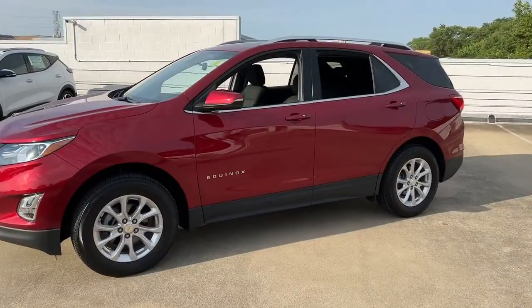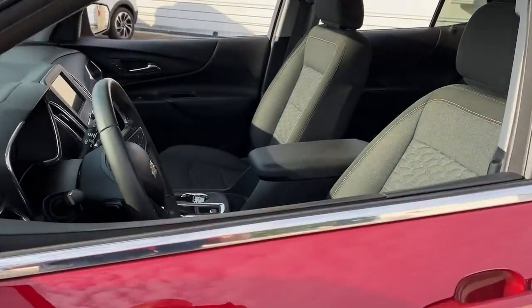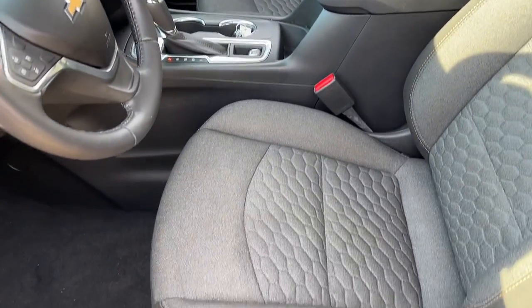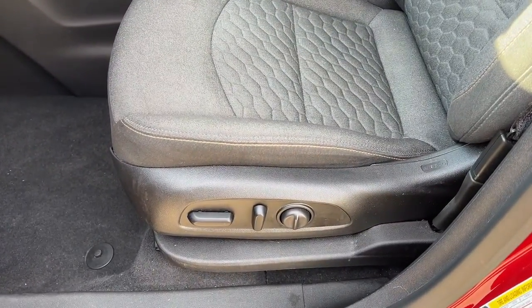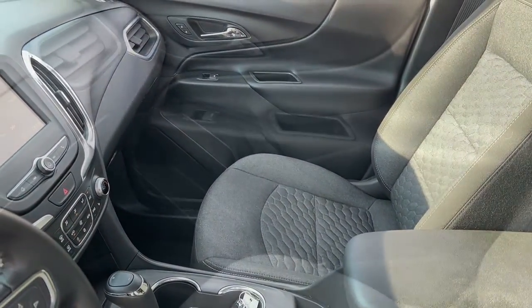These are just some of the great options this vehicle comes with: sunroof, moonroof, all-wheel drive, heated driver's seat, keyless entry, keyless start, remote engine start, backup camera, heated mirrors, satellite radio, and steering wheel audio controls.